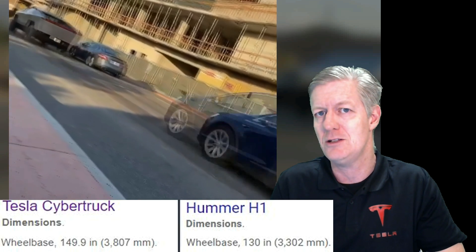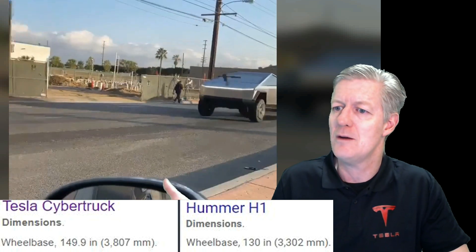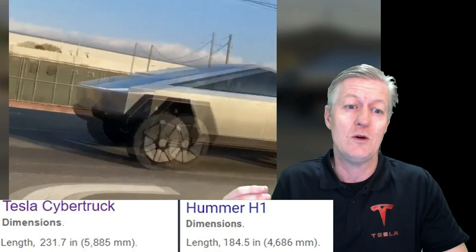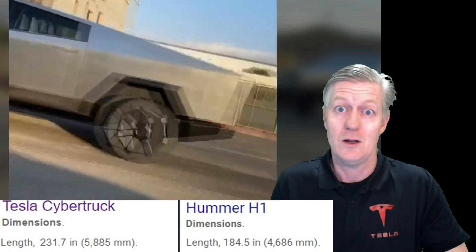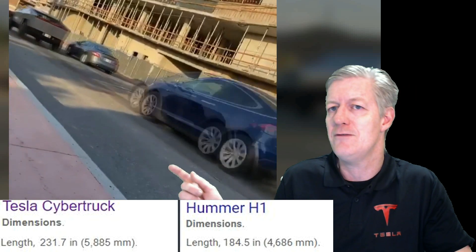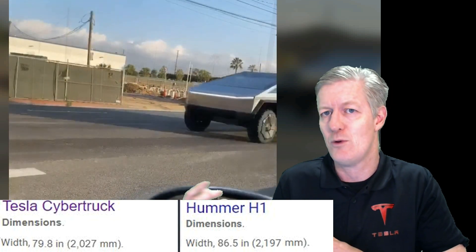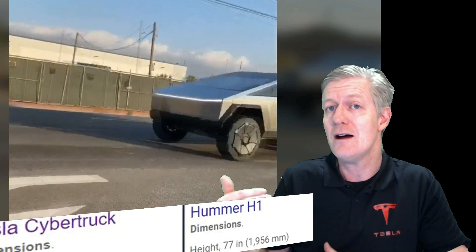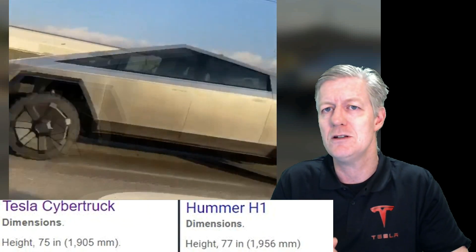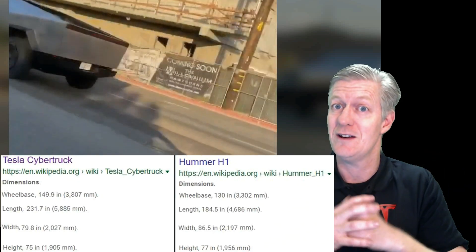This is a very large vehicle with a wheelbase of 149.9 inches, which is close to 20 inches longer than the wheelbase found in the H1 Hummer. Its length is 231.7 inches — will it fit in your garage? We'll see. The length of an H1 Hummer is 184.5 inches. Its width is 79.8 inches, and the width of the H1 is 86.5 inches. Its height is 75 inches, where the H1 is at 77 inches. So overall, you get a large vehicle.